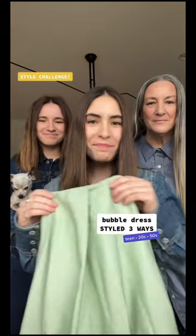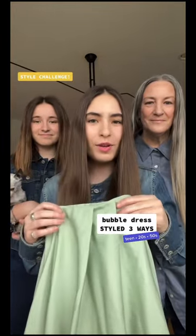Style challenge today — we're styling this mint green strapless bubble dress three ways: as a teenager, a 20-something, and as a 50-something. As always, vote for your favorite look in the comments.